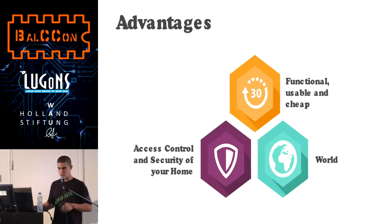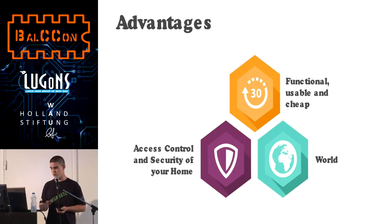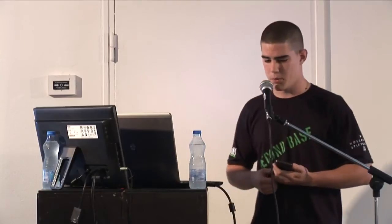Advantages of my system: it's functional, usable, and cheap. It has access control and security for your home, and it can be used worldwide without any limitations. If you like to have access control in your house, you can buy on RadioShack or DealExtreme a cheap passcode device that can connect to your door via relay and a passcode reader. Or if you want more security, you can use fingerprint or biometric devices by reading your eye. If some person enters your house or apartment, it automatically sends you an SMS.